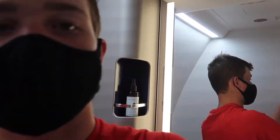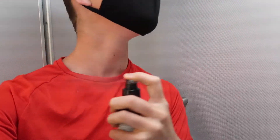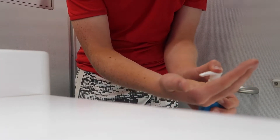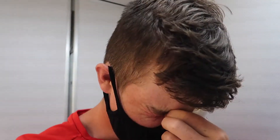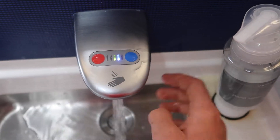Now we are in the restroom of the Boeing 777-300ER. It's the size of any other airplane bathroom you'd see. They've got these different sprays and gels — fresh, minty. I don't like it.